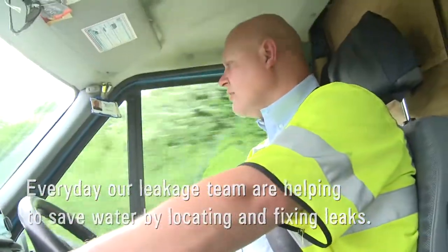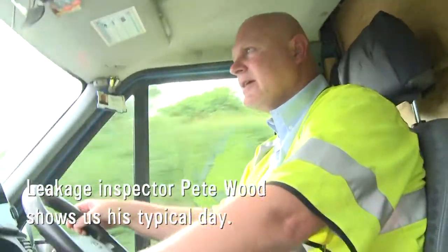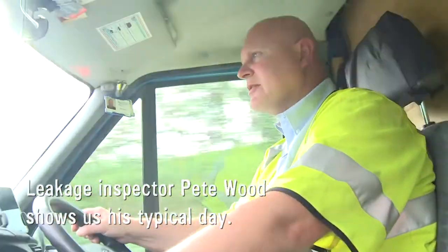Do you like the job? I love my job. I love finding leaks. The more leaks I find, the better I feel.